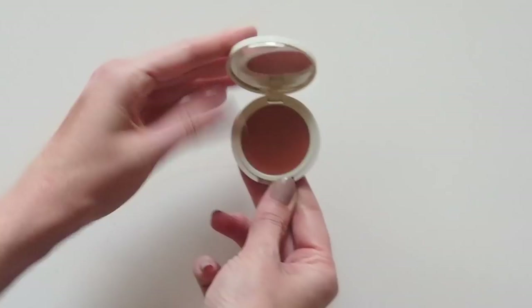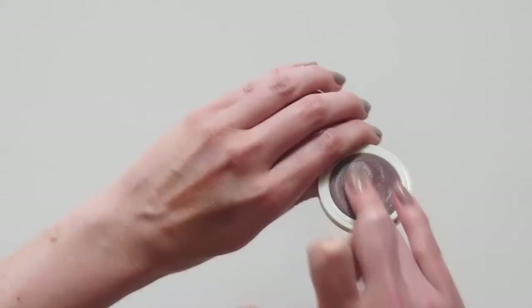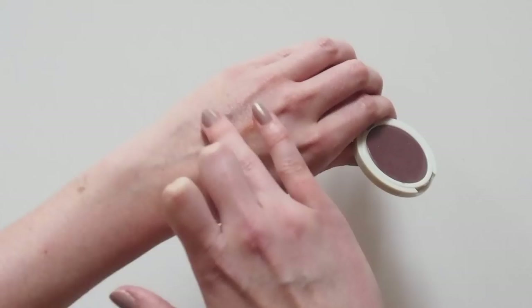Plum had my name written all over it as well — a purpley brown that seems quite similar to the Olio et Oso balm in Current from one of my previous videos. It looks a bit like bronze when it's on, but there's that slight mauve edge that will really make your eyes pop.